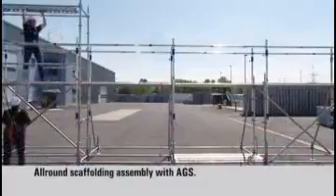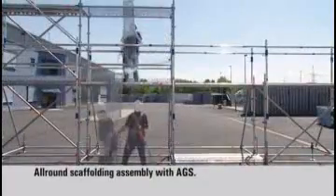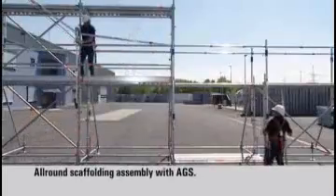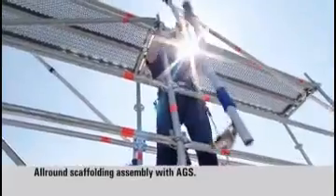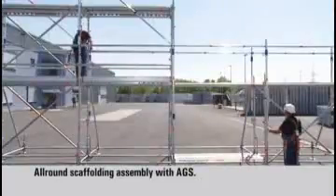Perfectly matched for use with Layher all-round equipment, the advanced guardrail system from Layher offers maximum protection. An unbeatable advantage of the AGS comes into play when free-standing scaffolding structures are being assembled — it can be used on all sides.